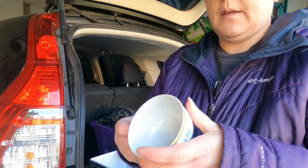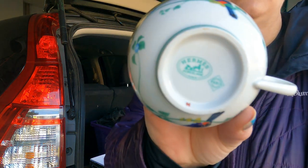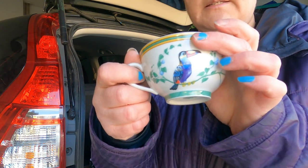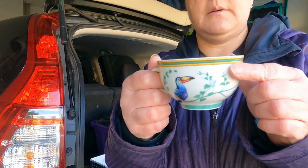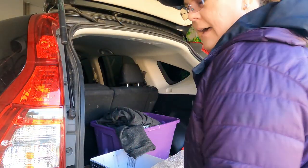Well, here is the pièce de résistance — look at that, just thrown in there. A Hermès tropical teacup. I love it. I'm going to leave this one out — I don't want that to get broken. How fabulous is that? I do like teacups though. Very cool. I didn't bring my phone out here or I could have looked up the comps for that. I'll look it up and put a picture in the video.